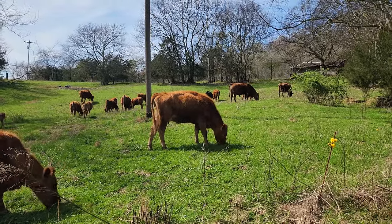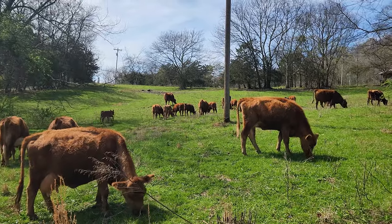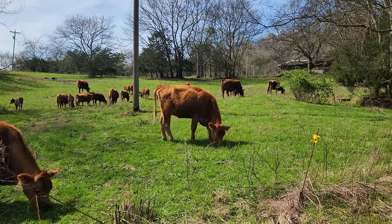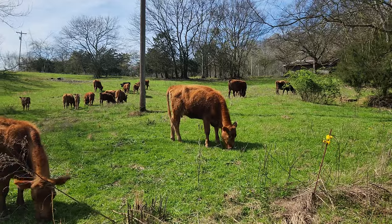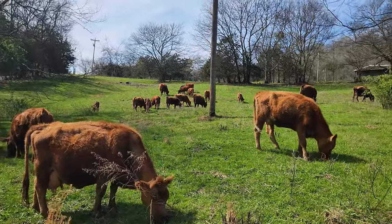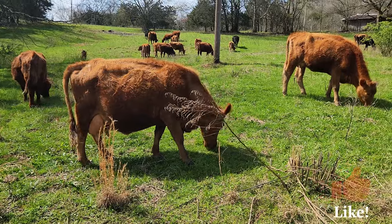This heifer here — if you've been following my channel, she's the one who rejected her calf. He's the one right over there with the green tag behind her. If you haven't seen that, go check it out on my channel — it's called the first calf heifer saga, and there's a whole series of videos on everything it took to get her to accept that calf. They look like happy cows now — she's got one foot across the fence line.